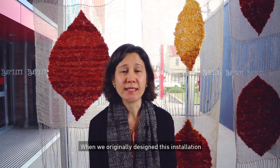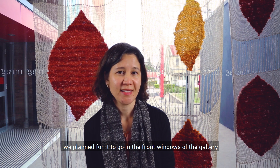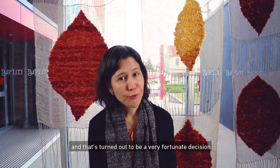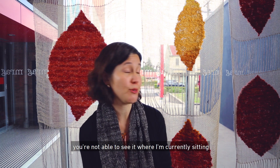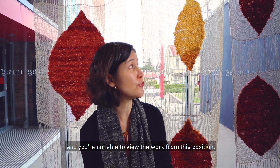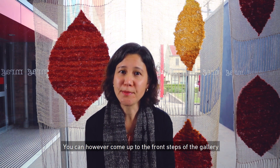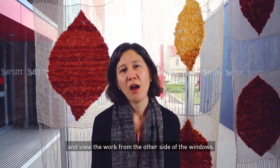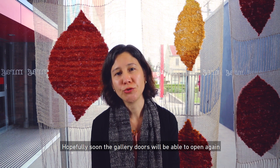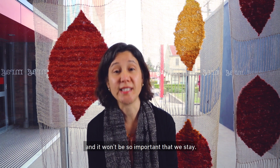When we originally designed this installation we planned for it to go in the front windows of the gallery. That's turned out to be a very fortunate decision because with current restrictions you're not able to sit where I'm currently sitting and view the work from this position. You can however come up to the front steps of the gallery and view the work from the other side of the windows. Hopefully soon the gallery doors will be able to open again and it won't be so important that we stay.